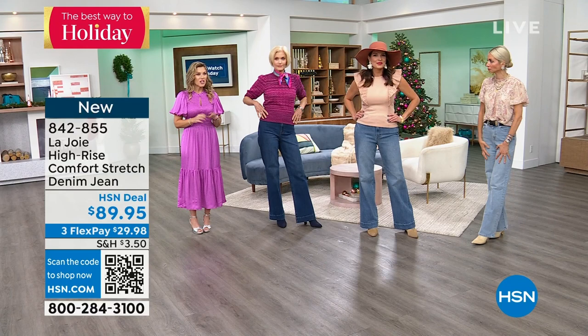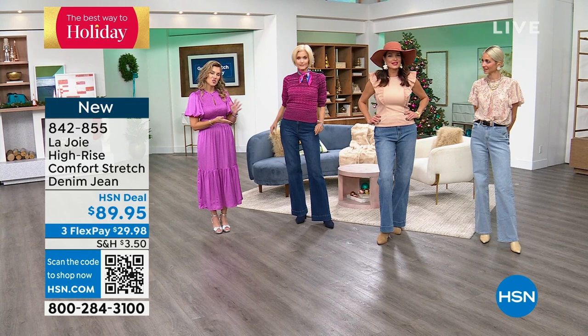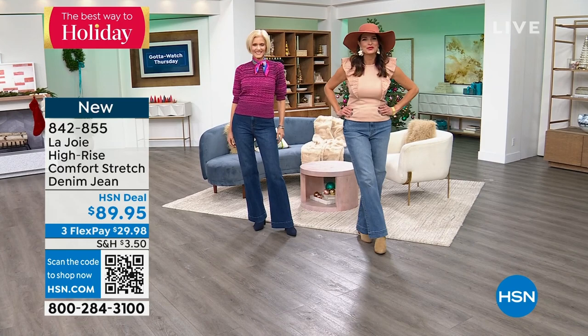Don't forget we have extended holiday returns, which means free exchanges within that window of time. If you get the wrong size or color, we can absolutely help you out and exchange for free. Sophia and I are coming back over here. In 15 minutes, there's a dress you won't want to miss — a crochet knit with a beautiful lantern sleeve, soft transitional sweater, with flexible payments only $18.33.